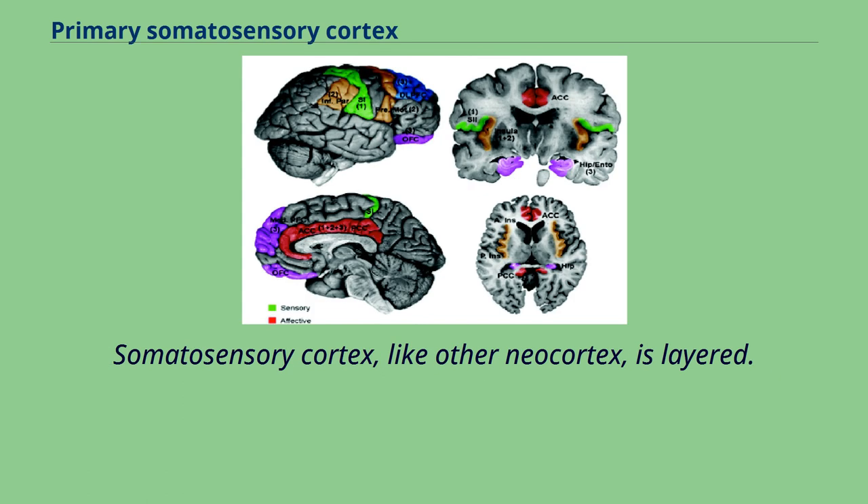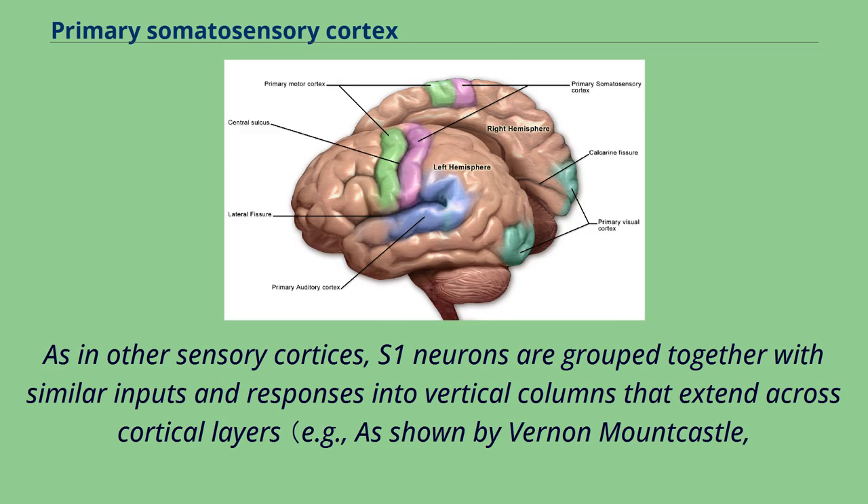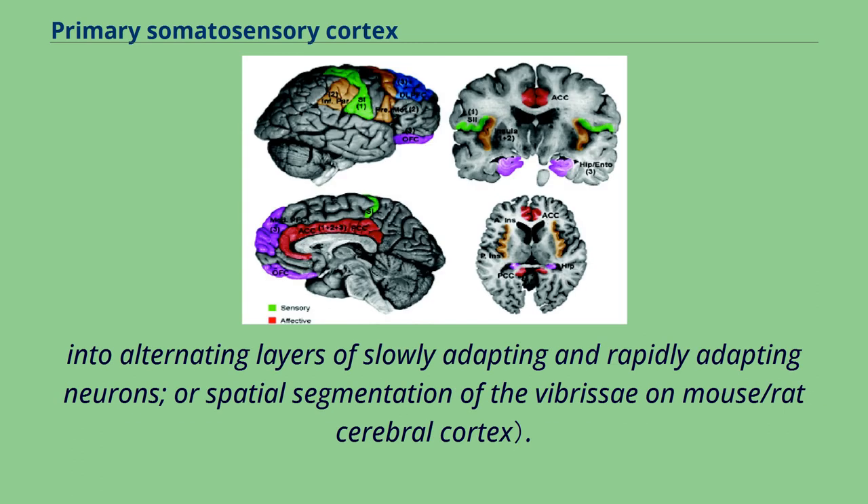Somatosensory cortex, like other neocortex, is layered. Like other sensory cortex, the thalamic inputs project into Layer 4, which in turn projects into other layers. As in other sensory cortices, S1 neurons are grouped together with similar inputs and responses into vertical columns that extend across cortical layers — for example, as shown by Vernon Mountcastle, into alternating layers of slowly adapting and rapidly adapting neurons, or spatial segmentation of the vibrissae on mouse/rat cerebral cortex.